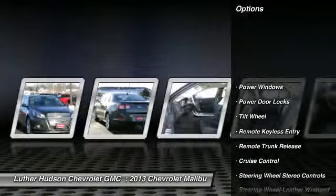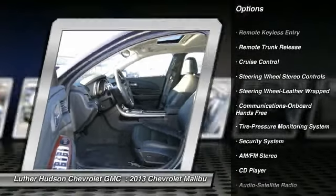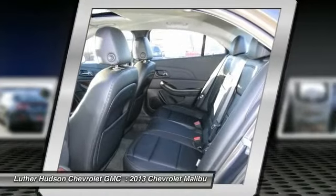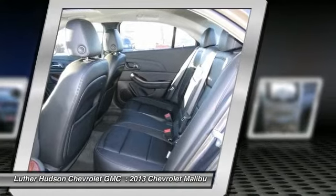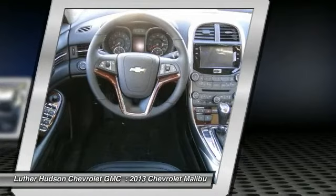Power passenger seat, anti-lock braking system, traction control, front air conditioning, power steering, Bluetooth wireless data link for hands-free phone, floor mats, aluminum wheels, cruise control, hands-free communication.